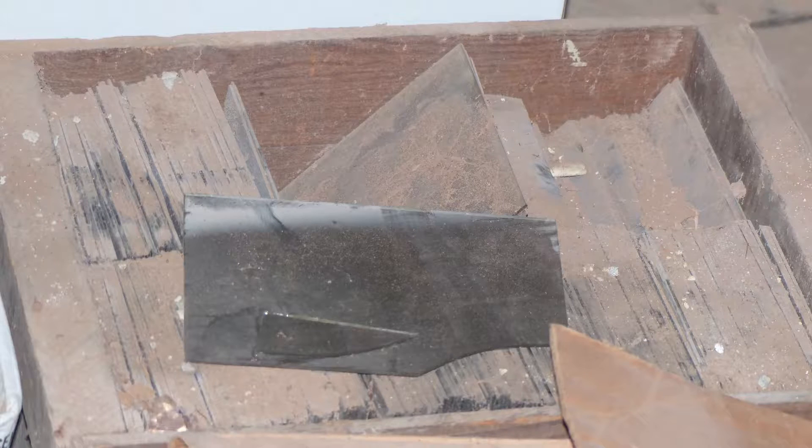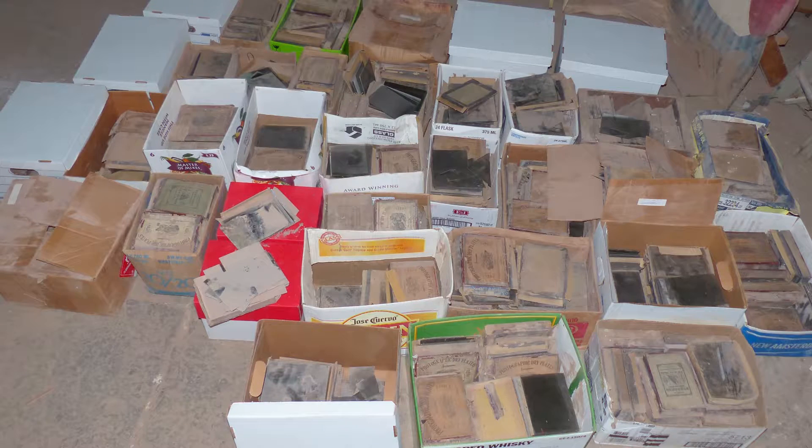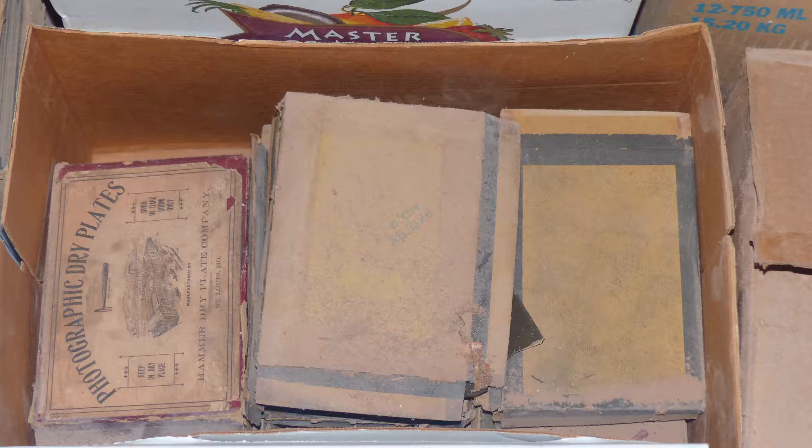But a lot of these pictures — these negatives that we have here — were in boxes, the boxes that the original negatives before exposure came in. Mr. Stark would fill those boxes with the exposed and developed negatives and keep them. That's why we have all these. So they sat there for a little while as we thought about what we should do and how we should actually preserve them and store them.